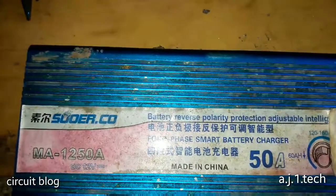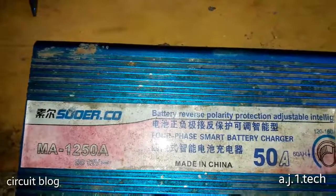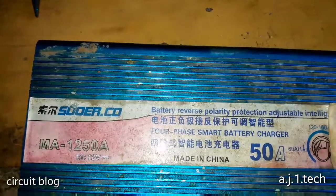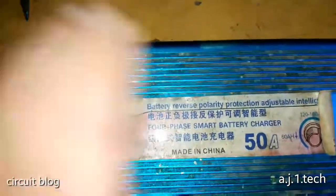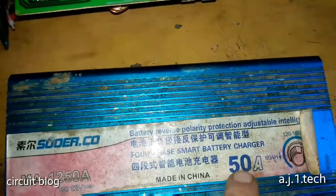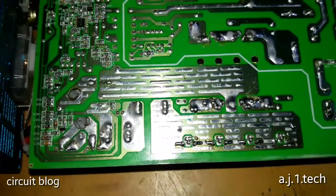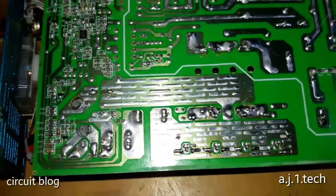This is the problem with Chinese devices — they always write misleading or untrue ratings. Not all of their products have the same credibility. You will find the same kind of unit claiming it can charge up to 30 amps, 40 amps, and now 50 amps. But when you open the unit, you find the same components and the same chopper transformer. They do these things for marketing purposes only.